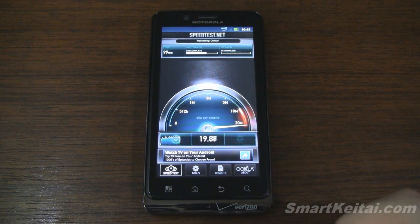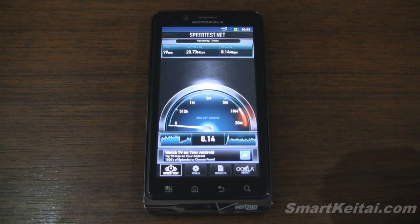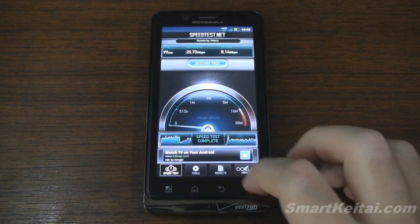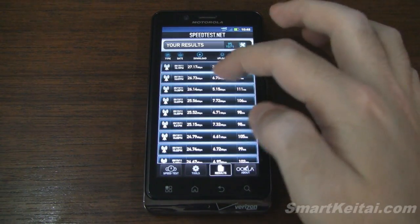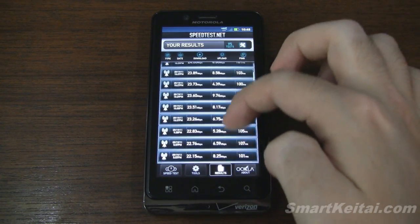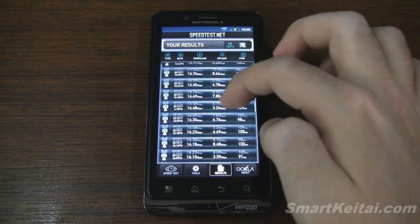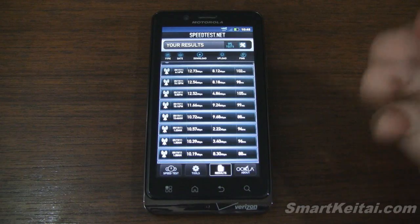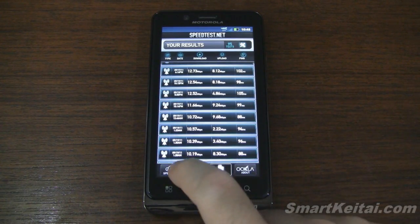On the third run it's above 20, briefly drops to 19, then back up to 20 — very fast speeds. Upload comes in at 8.1 megabits per second up. Looking at the results history, you can see the different speeds throughout the day: 27, 26, 25, 24, 23 — lots of 20s. Going further down it's in the high teens, then mid teens. The lowest I've seen is around 9 or 10 megabits per second, still respectable speeds, and you probably won't even notice unless you're trying to download or upload something.